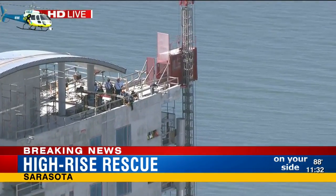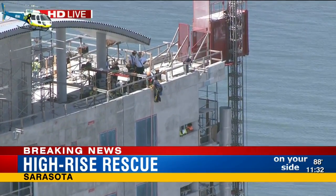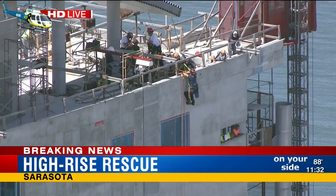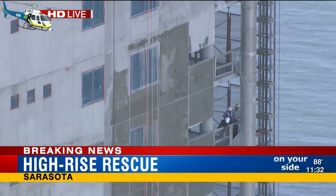Here's Sarasota Fire Rescue. It looks like they're attempting to rappel down the side of the building. This is quite amazing to witness as it's happening. Looks like he's just getting strapped in and beginning his descent.